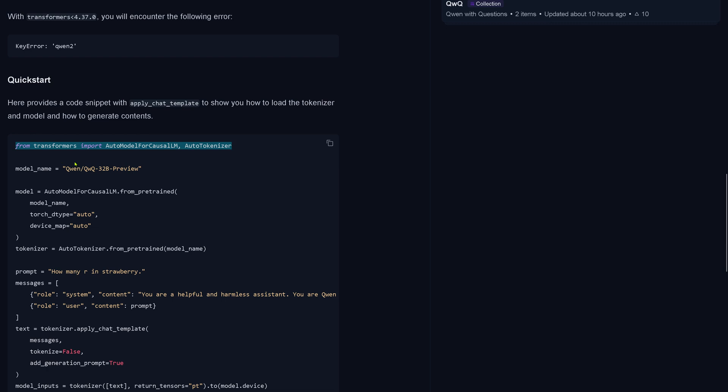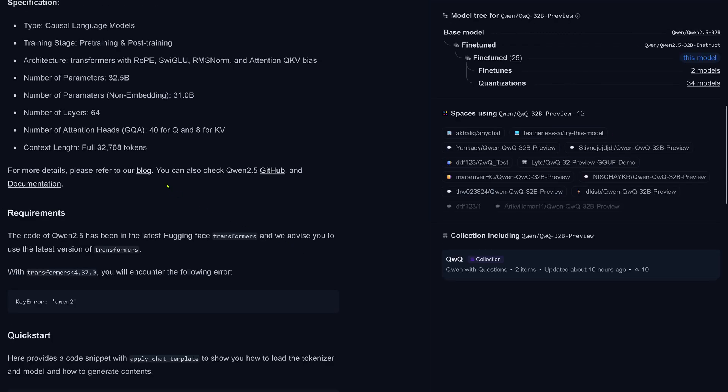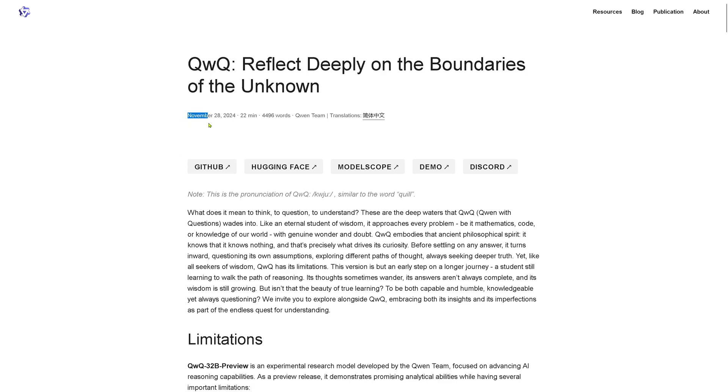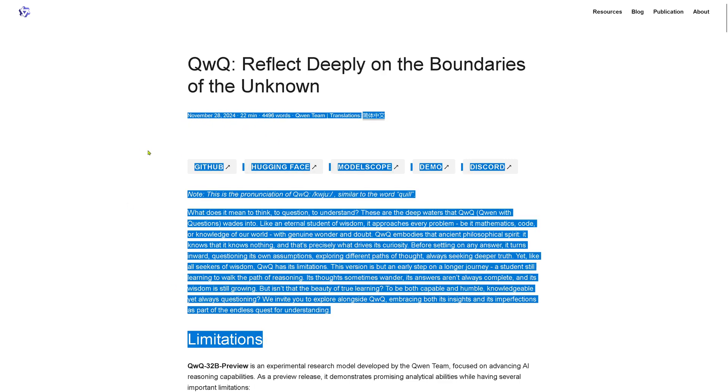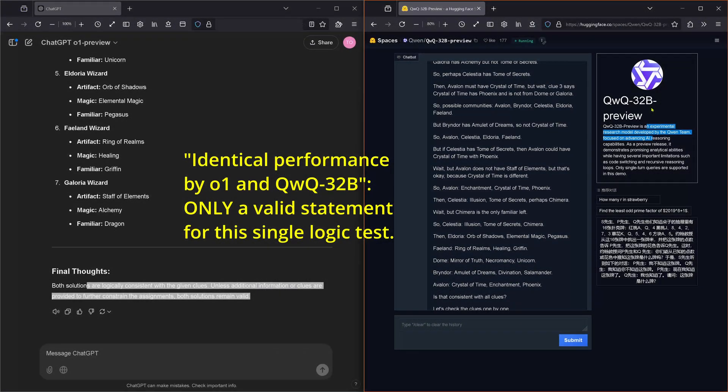Please note: this was just one test of one model on one platform, so this is not a statistically relevant result — I only tested it on one extreme logic test. Normally you would run it 20, 50, or 100 times to get an understanding of performance. In about one to two weeks, we will have both systems on open benchmarks so the AI community can vote. I hope you enjoyed this as much as I did — we now have two number ones for the best reasoning AI system on our globe.